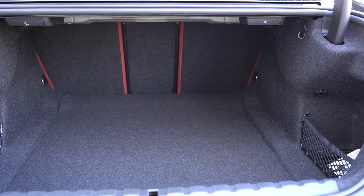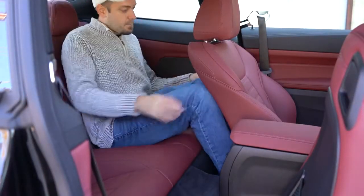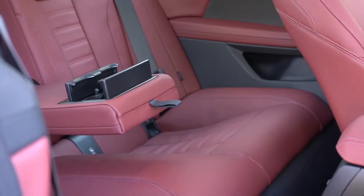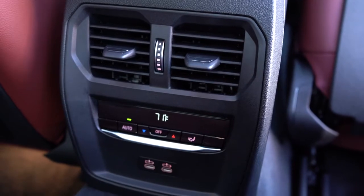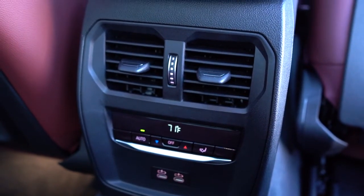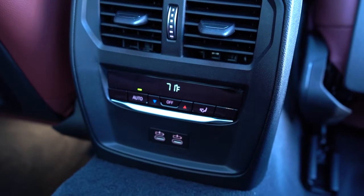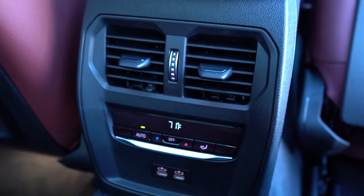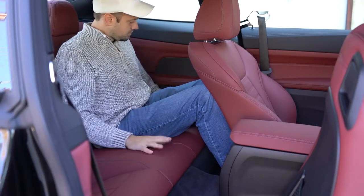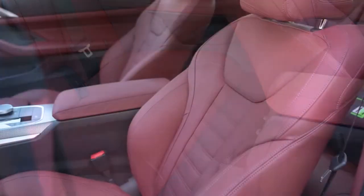Rear legroom comes in at 34.5 inches — a decent amount for a two-door. Rear passengers are treated well: they get a rear center armrest with cup holders, rear ventilation vents, phone charging ports, and their own climate control settings to set their own temperature. You can also adjust the front seats to fit rear passengers more comfortably if needed.